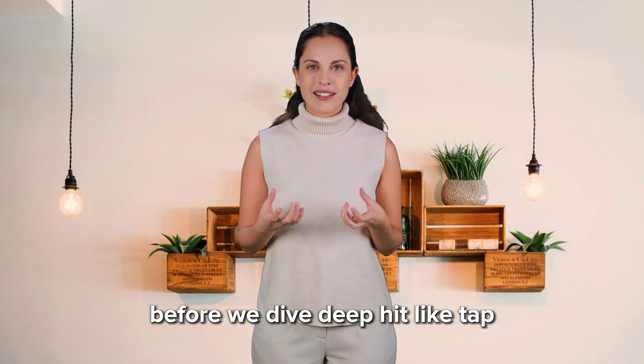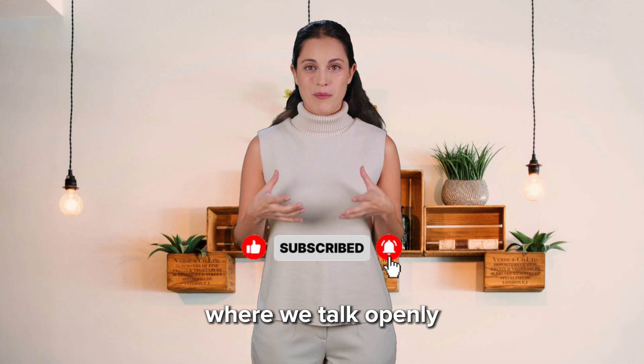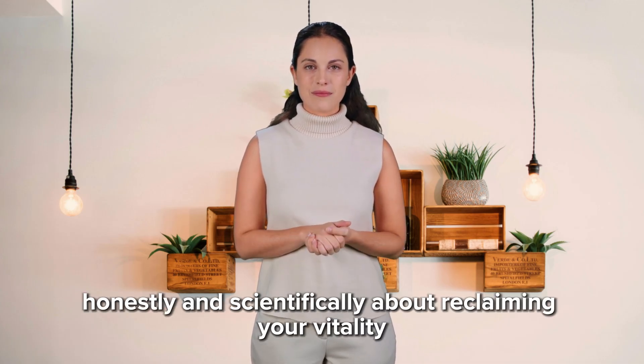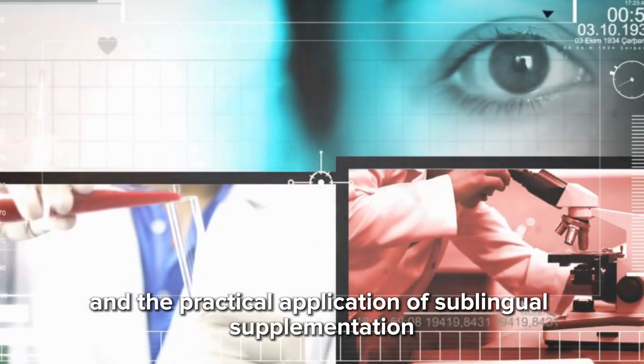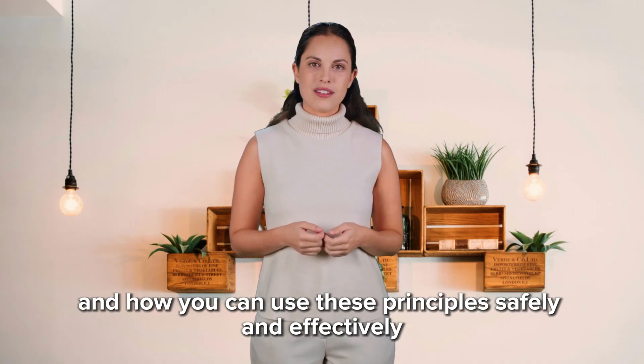Before we dive deep, hit like, tap subscribe, and join our community here at The Vital Man, where we talk openly, honestly, and scientifically about reclaiming your vitality. I'm Dr. Sophia Allen, and today I'm going to walk you through the science, the strategy, and the practical application of sublingual supplementation for men's performance, and how you can use these principles safely and effectively. Let's begin.